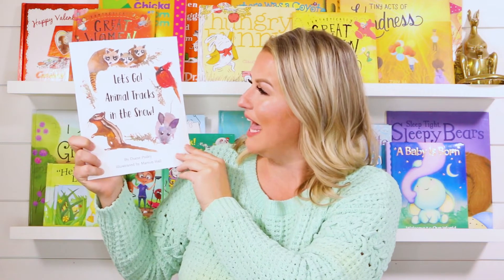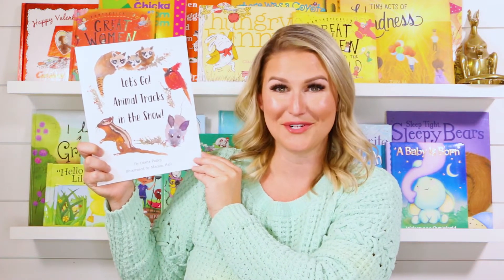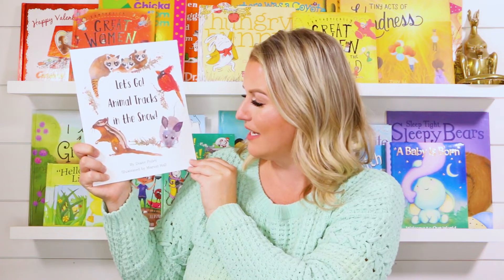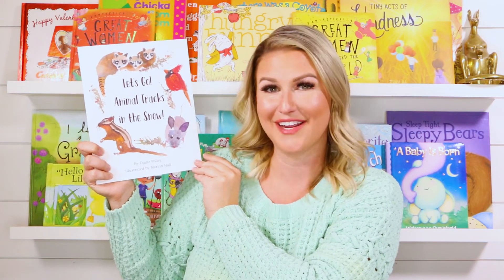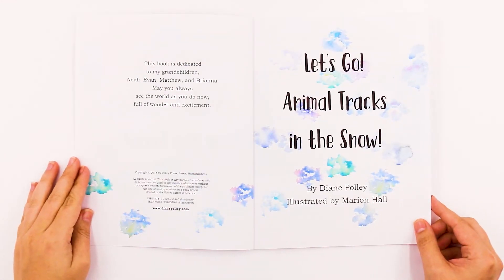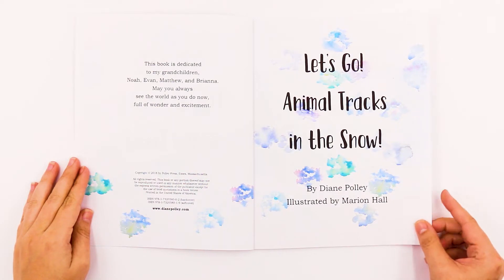Today's book is called Let's Go! Animal Tracks in the Snow by Diane Pauly, illustrated by Marian Hall. Let's get started. Let's Go! Animal Tracks in the Snow by Diane Pauly, illustrated by Marian Hall.